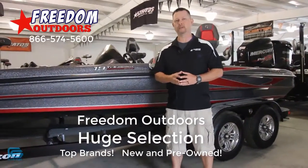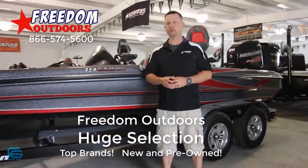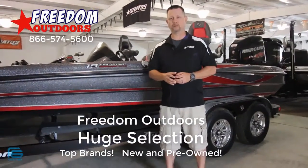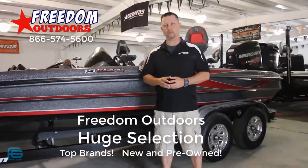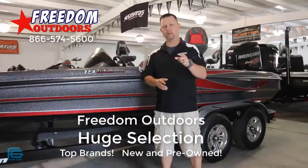We have a huge indoor selection to choose from, as well as a pre-owned selection. We carry Triton, Ranger, Skeeter, and Charger. Check us out at FreedomOutdoors.com or come on down and find your freedom at Freedom Outdoors.